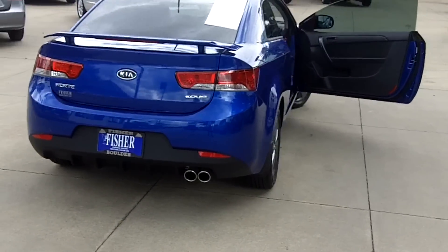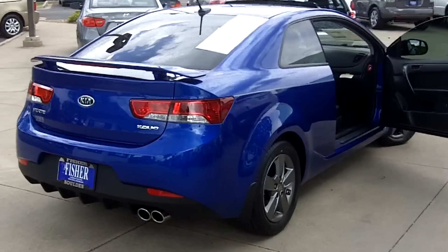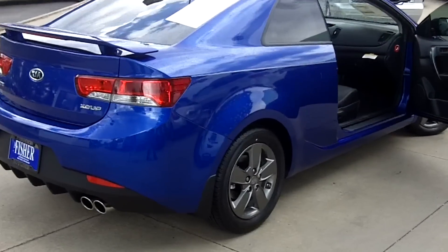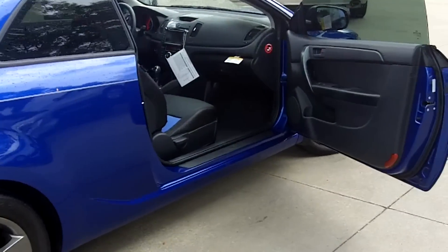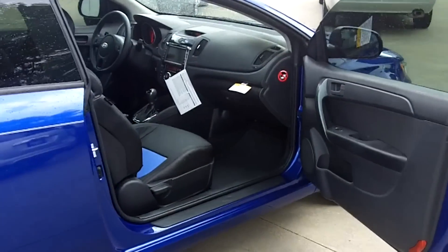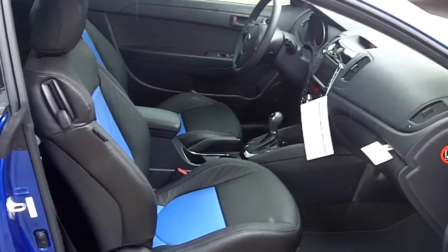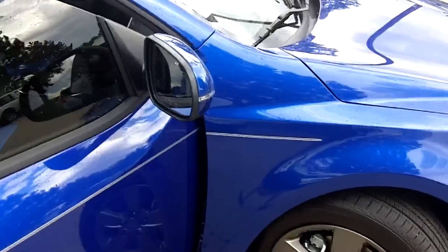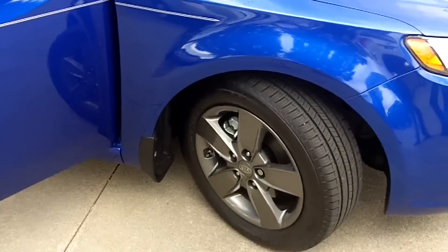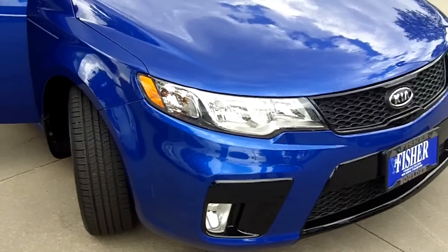Kia has kept safety in mind when designing the 2012 Forte Coupe EX to be a fun sporty ride. The Forte Coupe is equipped with full-length side curtain airbags, dual front advanced airbags, and front seat side airbags, as well as electronic stability control and a traction control system. These safety features earned the Forte Coupe the highest rating in both frontal offset and side impacts from the Insurance Institute for Highway Safety.